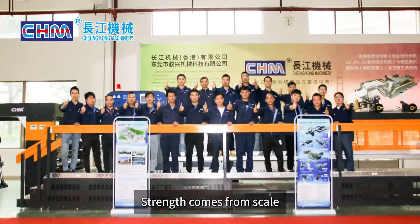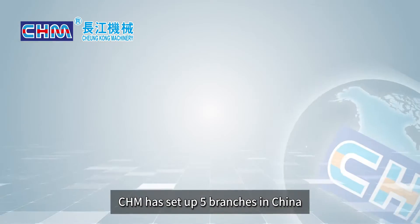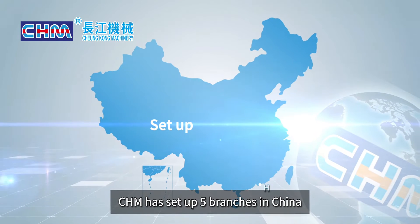Strength comes from scale. Quality comes from profession. CHM has set up five branches across China.